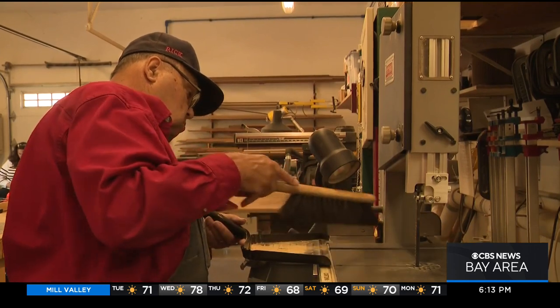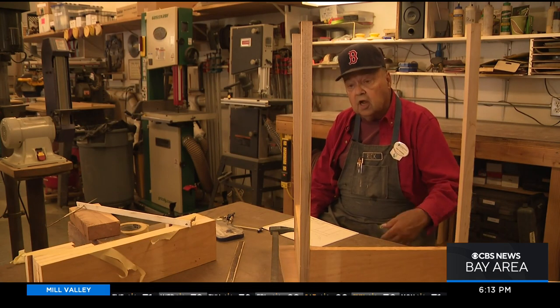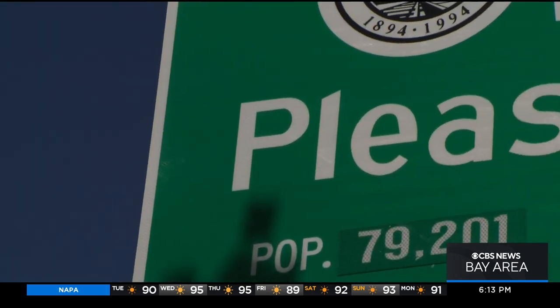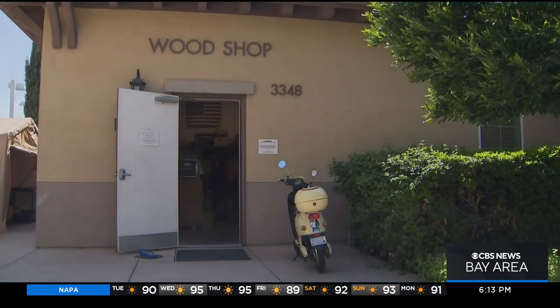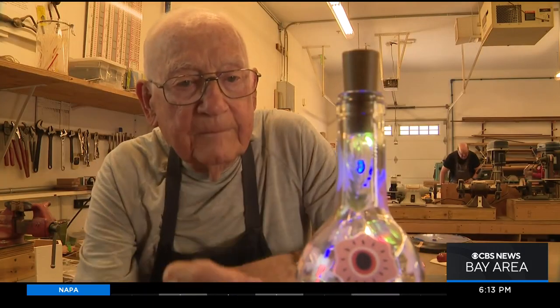The first rule of the woodshop at Stone Ridge Creek retirement is clean up your sawdust. Of the 79,201 residents of Pleasanton, only two are known as the fix it guys: 80-year-old Rick Levesque and 95-year-old Phil Weyer.